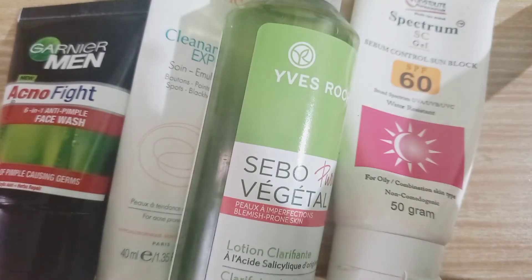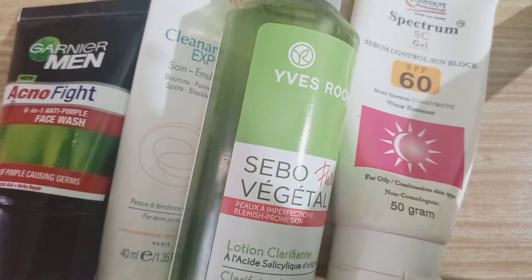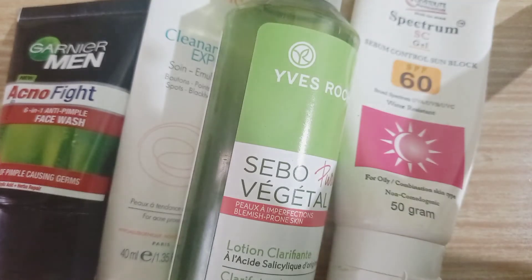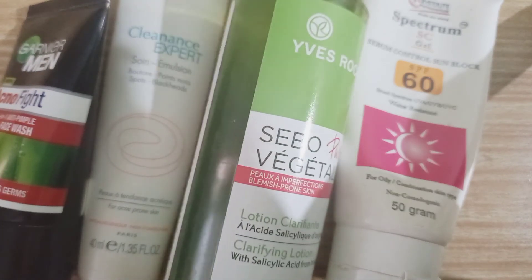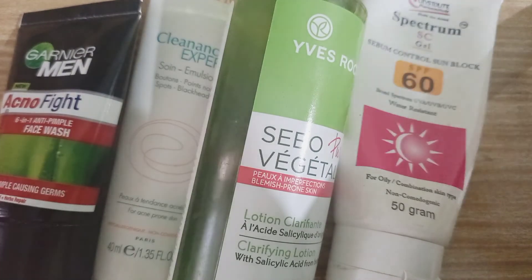So guys, this was all about my fall morning skincare regime. As you can see, this is a very simple and minimalist skincare regime — the basics: you cleanse your face and then you apply some hydrating products. Because it's fall season, my skin needs a little bit of extra care. These products have very good ingredients as well, especially the Sebo Pure Vegetal — it has a plant-based salicylic acid. It is a clarifying lotion, so it's hydrating your skin as well as taking care of the acne-prone part, making sure no new pimple pops up.